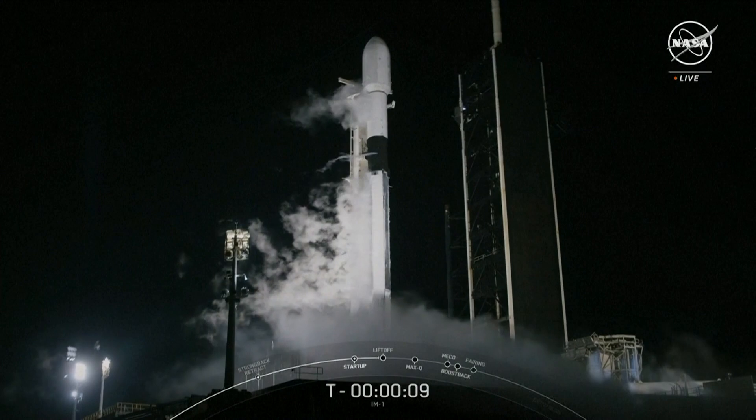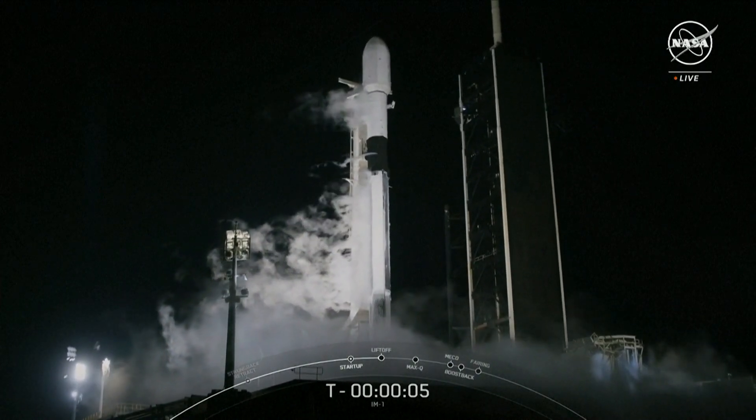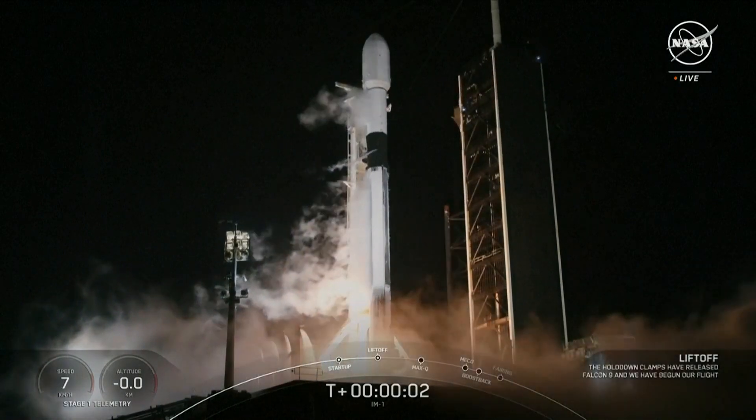T-minus 10, 9, 8, 7, 6, 5, 4, 3, 2, 1, ignition, and liftoff.